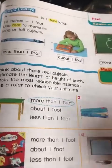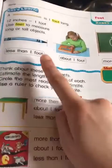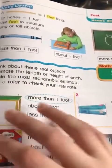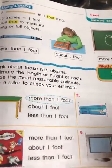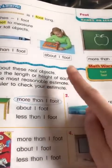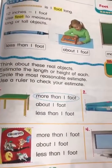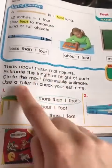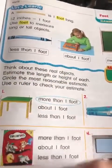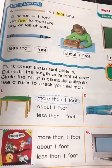What we're going to do here is estimate. Is the picture they are giving us less than one foot in real life? Is it about one foot or more than one foot? The question says: think about these real objects and estimate the length or height of each, then circle the most reasonable estimate. Then use a ruler to check your estimate.